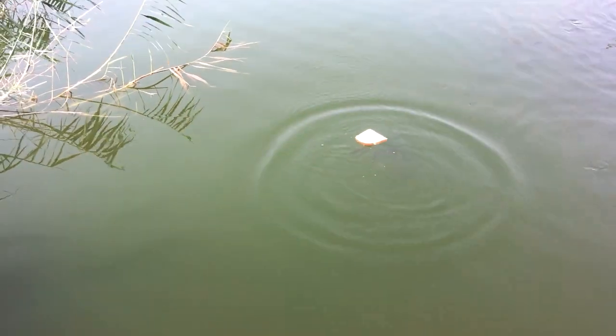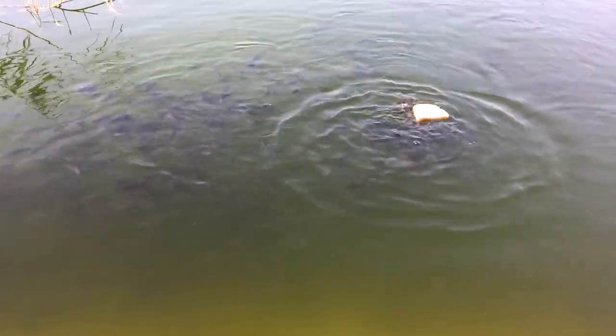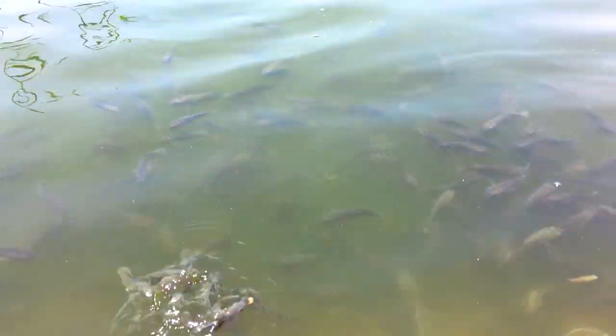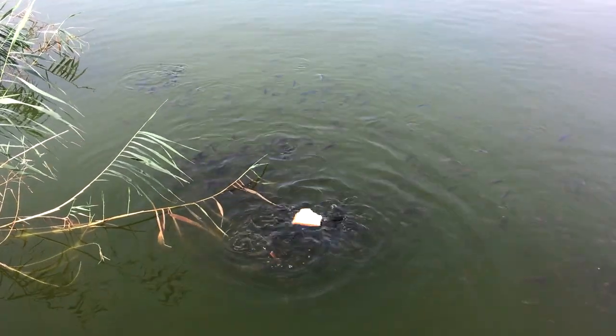Feeding fish is another entertainment here. To which order, family and genus the local fish belongs is unknown. Underwater photography shows similarity with river perch, although this fish is not a perch. Its size is on average 10 to 15 centimeters. The fish are hungry and the lake is literally overrun with fish — you can feed them a whole loaf of bread in just 5 minutes.